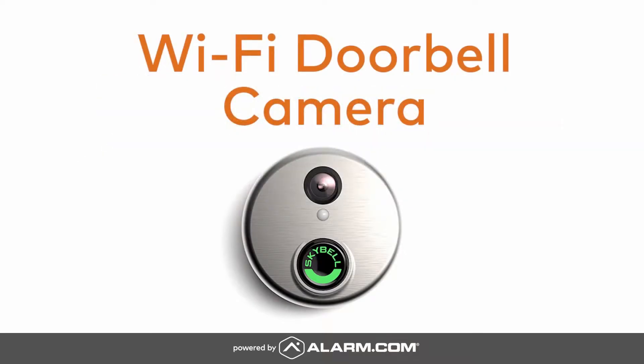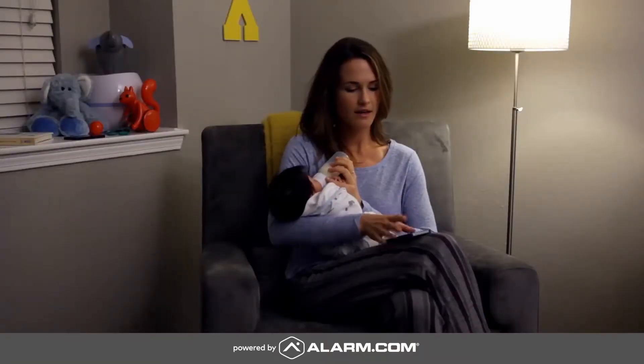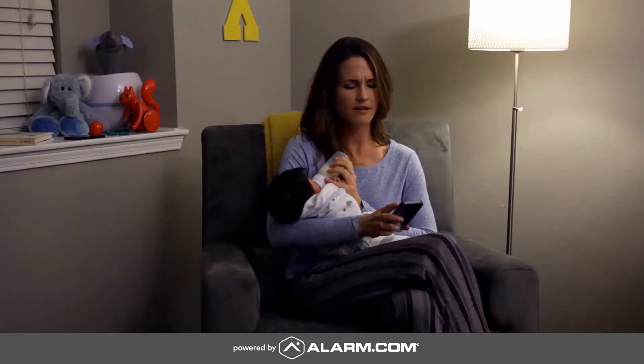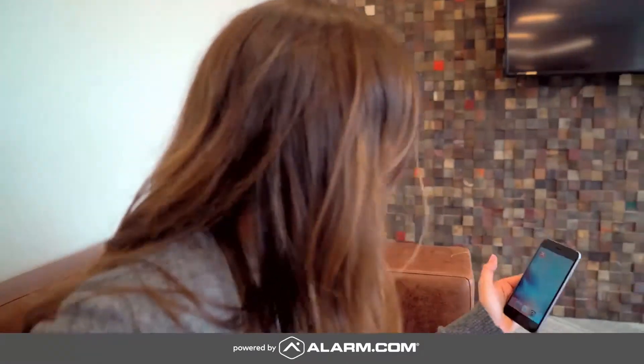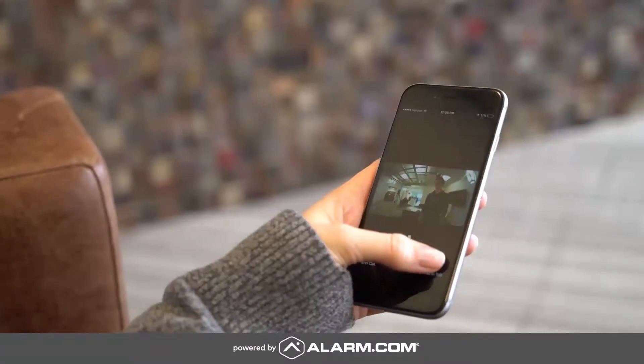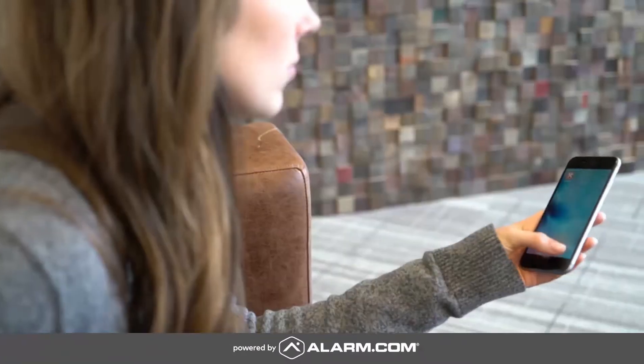The Alarm.com Wi-Fi doorbell camera allows you to answer the door from your smartphone whether you're at home, at work, or on the go. When a visitor presses the button, Alarm.com sends a live video feed to your smartphone so you can see, hear, and speak to the person at your door.